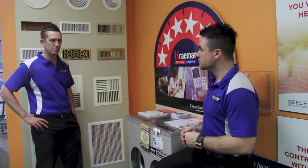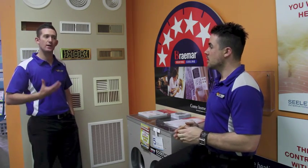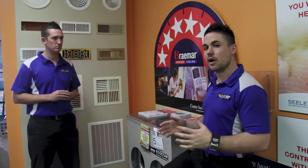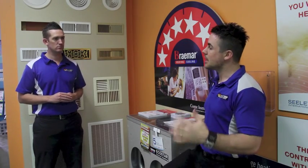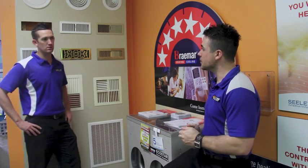So to achieve a constant temperature throughout the home, can I set the system at a certain level and let the unit do the work for me? Absolutely. One of the best things about gas heating is you're not reliant on the outside temperature, so no matter how cold it gets in winter the system will heat the air to the desired temperature, which is generally around 21 to 22 degrees internally.